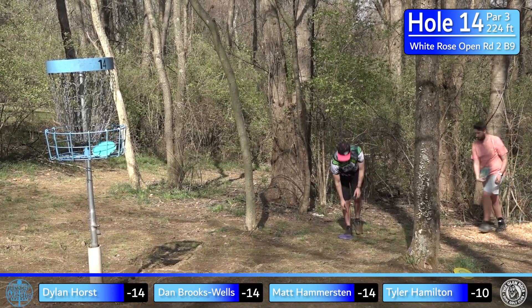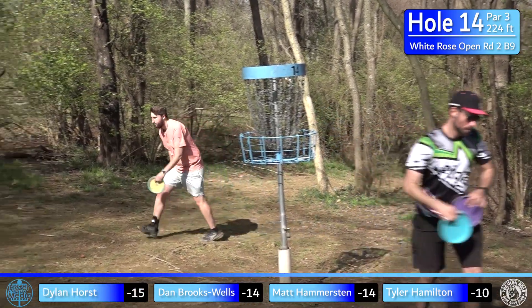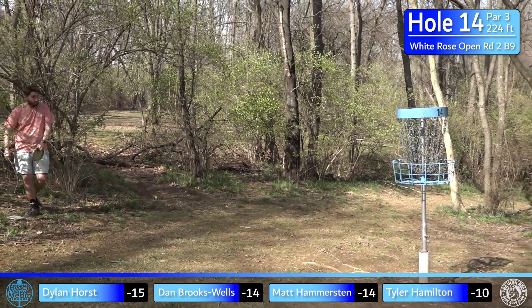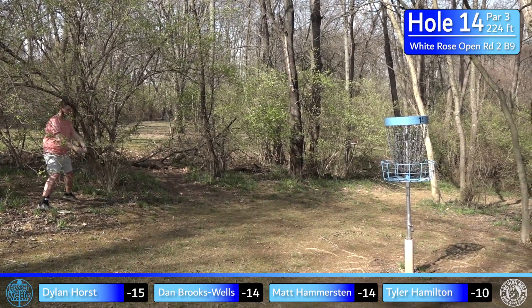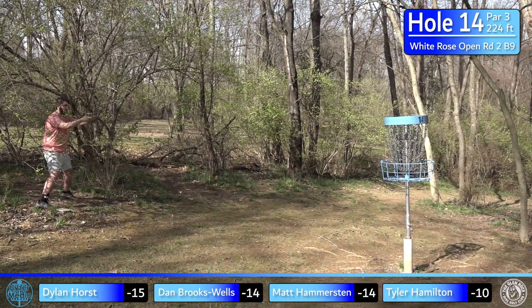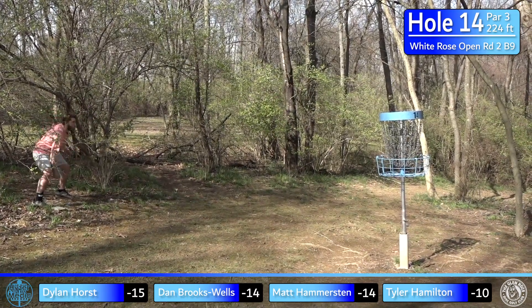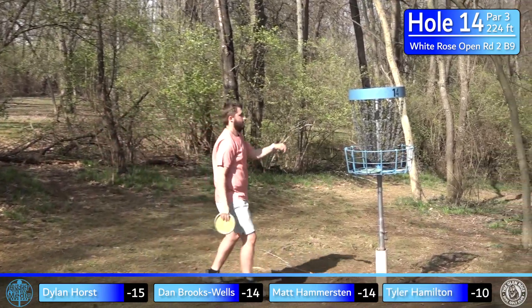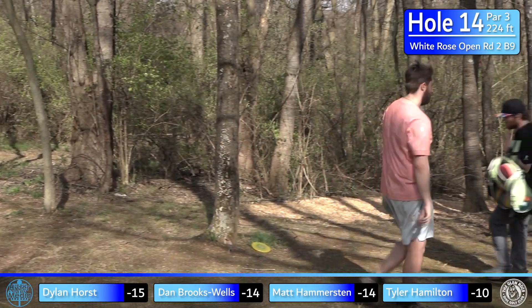Dylan goes for the only birdie of the group — nicely done. Like we said, you want to have a putt at it, and getting a stroke on the card feels almost like a gift when you've executed. Good par save there from Tyler. Only three birdies on these past two holes — both under 250 feet — which is a bit surprising, but it's tough playing on camera in the second round, maybe a little tired.